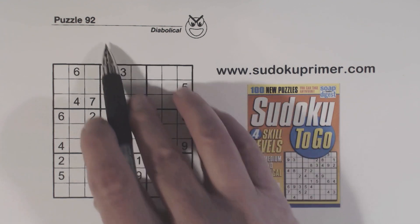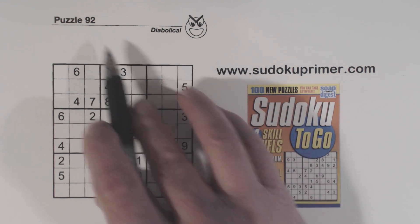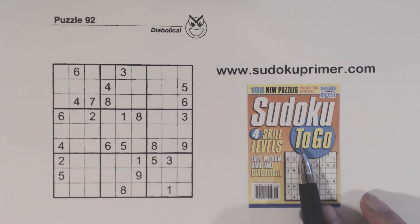This is puzzle number 92 from Sudoku to Go, Volume 117. My voice might be a little off today. I've had a cold for the last few days and I am getting over it. I had a COVID test and it was negative, so you won't get COVID watching this lesson.